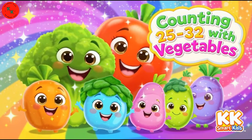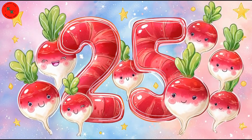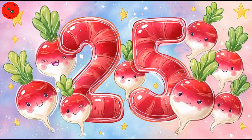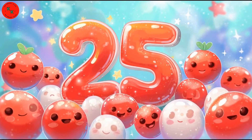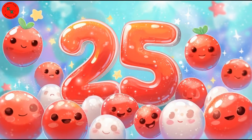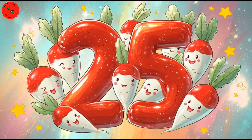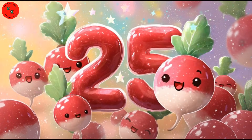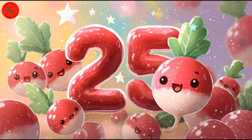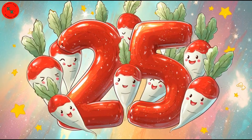Let's begin with number 25! Say hello to 25 radishes! Shiny red and white radishes twirling happily. Radishes are bright red outside and white inside — so fresh and crunchy! Let's count them: 1, 2, 3... all the way to 25 colorful radishes!